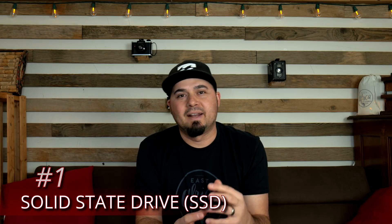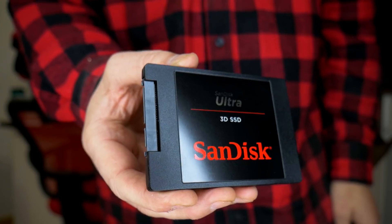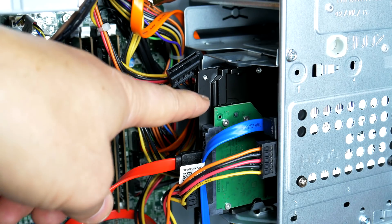Number one: solid-state drive. Upgrading the solid-state drive is like buying a new computer for a lot of machines. They are much faster to boot, they are much faster to load your programs, much faster at pretty much everything.